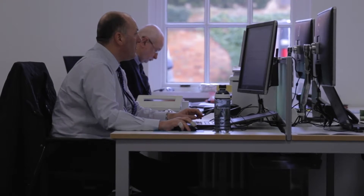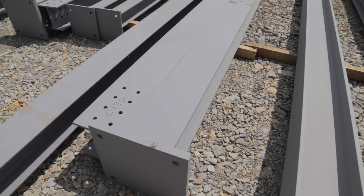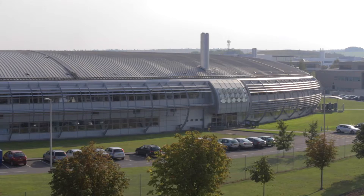Hi, I'm Matthew Ravold, the Operations Director for Wilmot Dixon. Hi, my name is Richard Clarke. I was the Senior Design Manager involved in this project. This project is the new Space Technology Centre for RAL Space down at the Harwell campus in Oxfordshire.